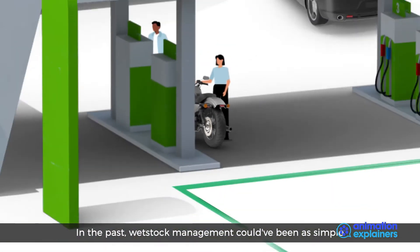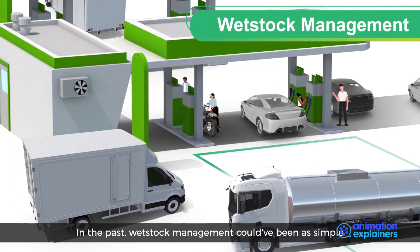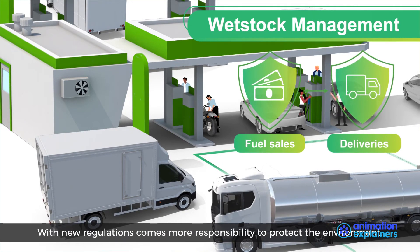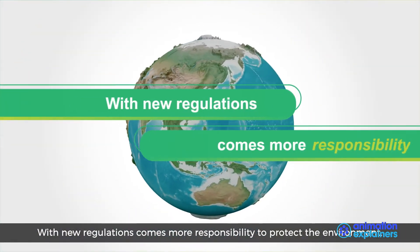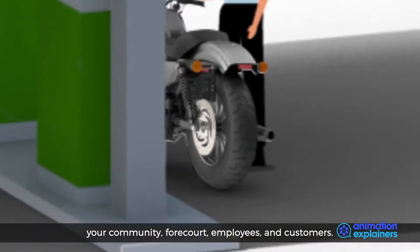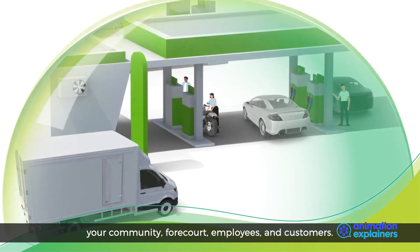In the past, wet stock management could have been as simple as reconciling fuel sales with deliveries. With new regulations comes more responsibility to protect the environment, government, your community, forecourt, employees and customers.